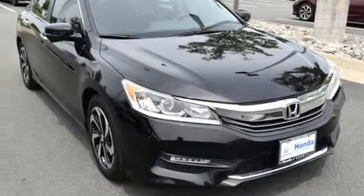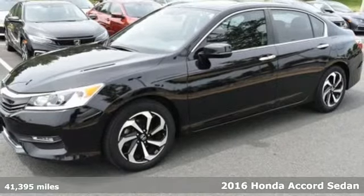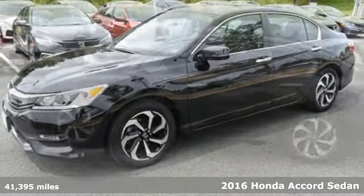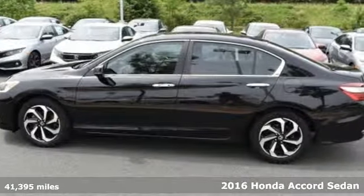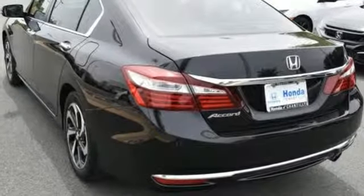It's a 2016 Honda Accord sedan. Year after year the Accord is showered with awards and praise. Take a look and it's easy to see why. Drive it and you'll know why. And with features like these, every drive's a pleasure.